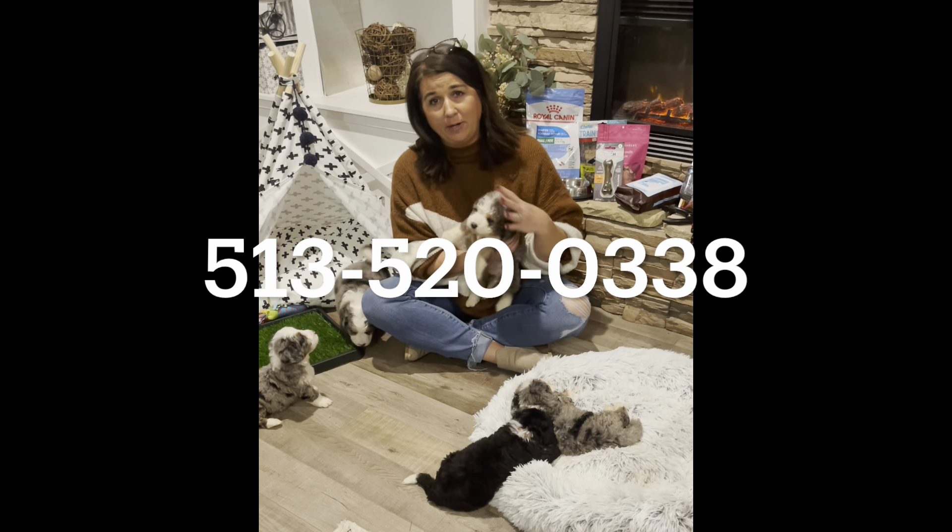These little cuties will be ready January 29th. And if you don't know a whole lot about our breeding program, we do offer a five-year genetic health guarantee with all of our puppies. Because we care so much about our puppies, we do foundational training with each one of our puppies here at Whispering Grace Acres.